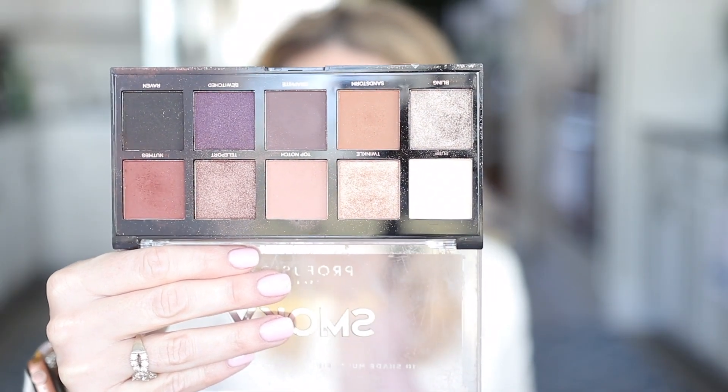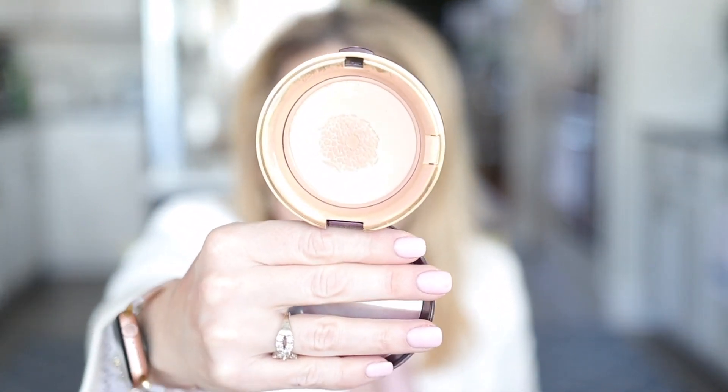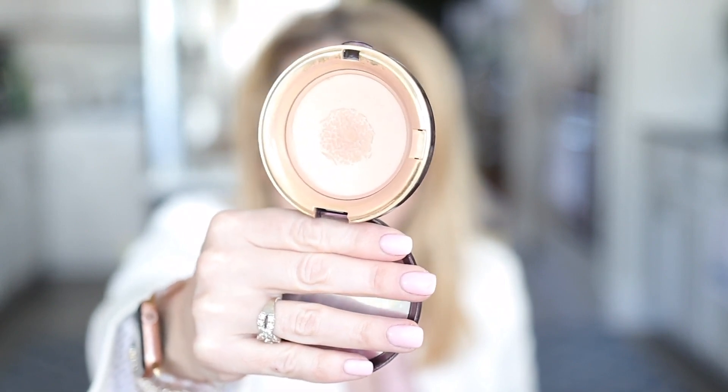Number three is the smoky eye palette from Profusion Cosmetics — very budget-friendly and very well loved. I'm currently wearing pretty much every shade except the purple and black. The last beauty favorite from 2020 is the Wonder Beauty Wanderlust Powder Foundation. I'm wearing it in the shade fair light — Nordstrom carries all the shades but not fair light, so that will be linked to Sephora.